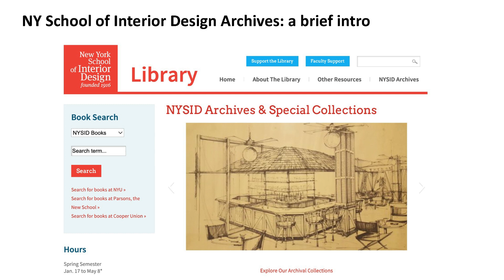Our main collection is the NYSID institutional archives, but we also have approximately 10 other collections. Our archives are focused specifically on interior design and interior design education, which makes us pretty unique in the US with such a specific focus. The other collections cover interior designers' records, furniture design, wall covering and textile design — largely visual material including renderings, design paintings, architectural drawings, and other visual materials.